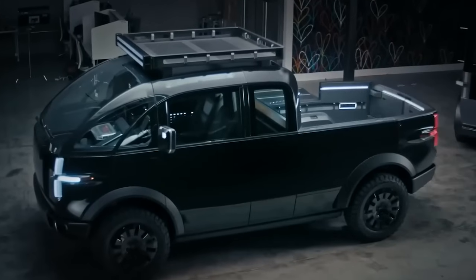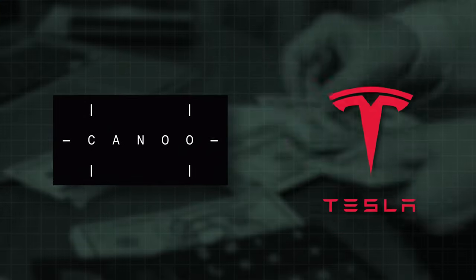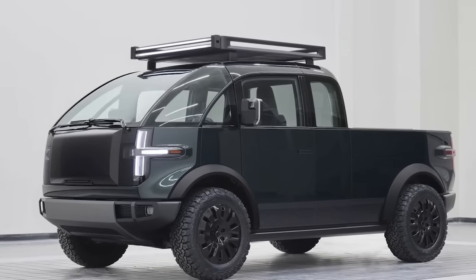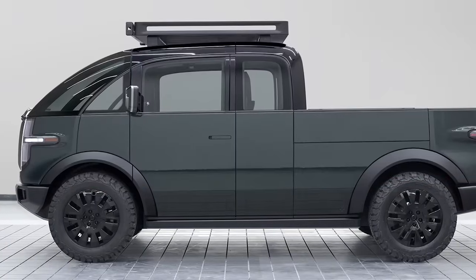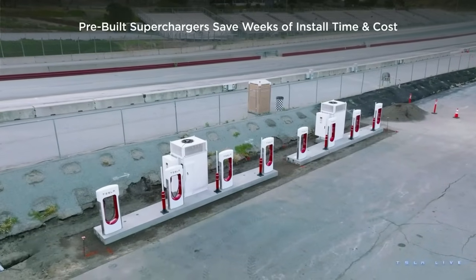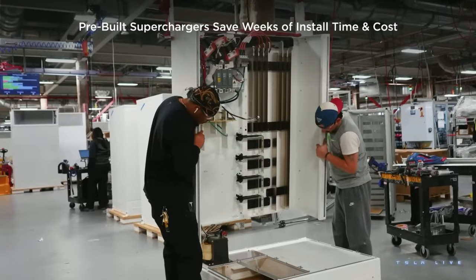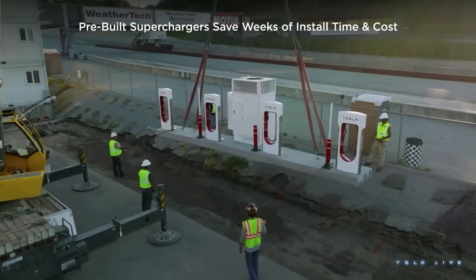An exciting prospect on the horizon is the potential partnership between Canoe and Tesla to utilize the supercharger network. Though not officially confirmed, this collaboration could be major for Canoe drivers, offering more charging options and greater convenience, and would align Canoe with other non-Tesla manufacturers who have already joined the supercharger network, enhancing the overall EV driving experience for everyone.